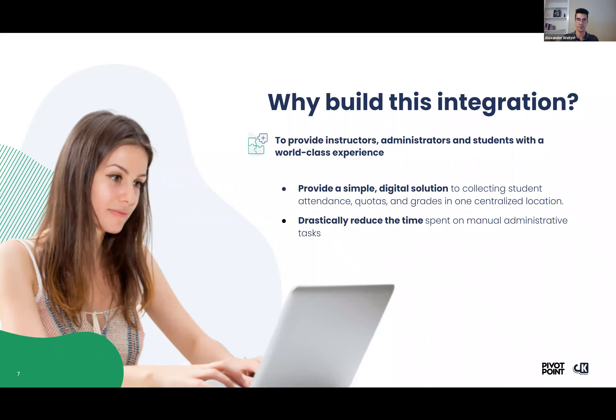We covered why we built this integration. It's to address all the things that were mentioned — to provide instructors, administrators, and students with a world-class experience and really get the focus back on the training and actually developing those skills, instead of having to do so much manual work to get the data where you need it to be.